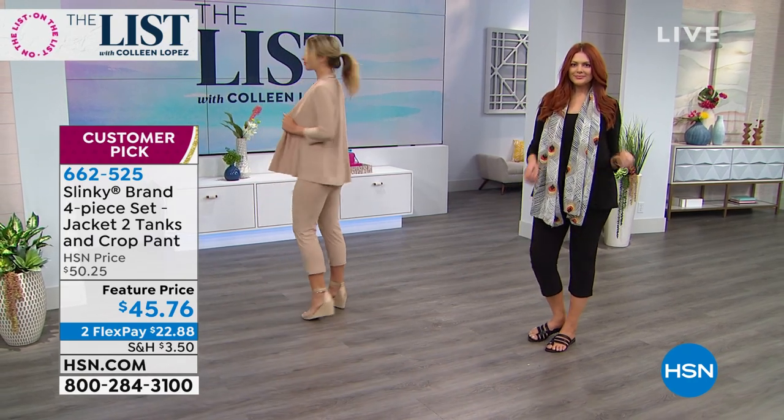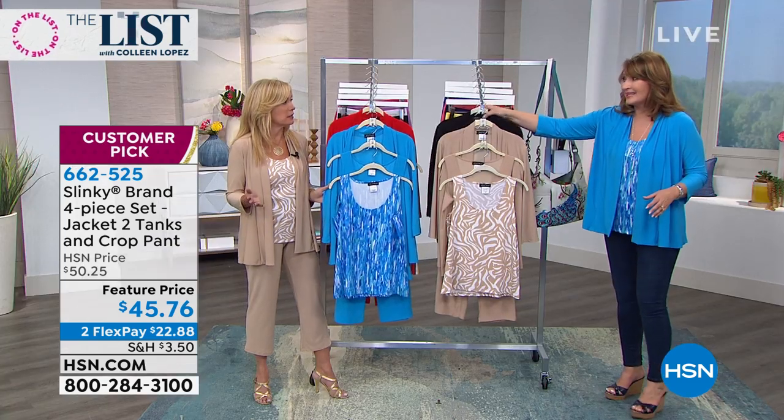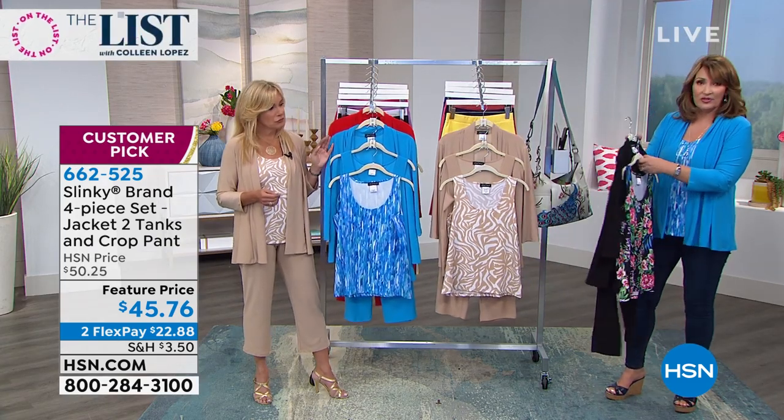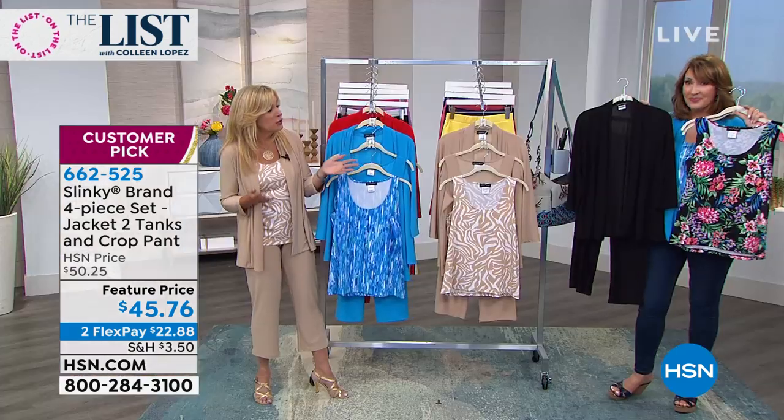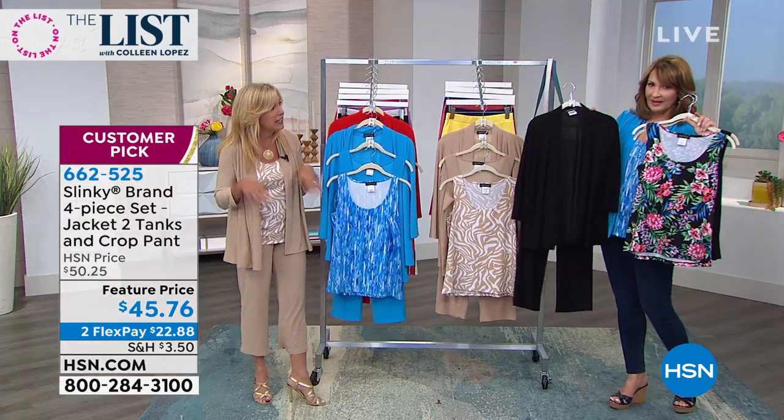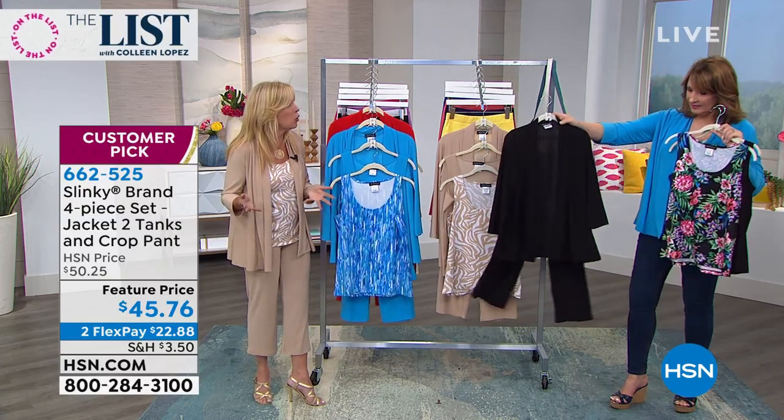If you don't own the black one yet, the black is a must. You will live in those pants. You're going to love your jacket. I tuck the crop pant into my high shaft boot and wear it all through the year. These are going to be your most versatile pieces.